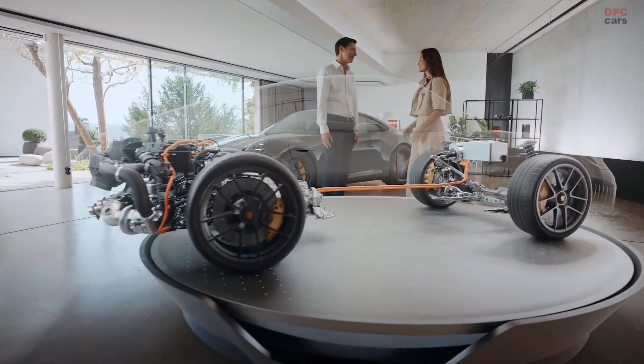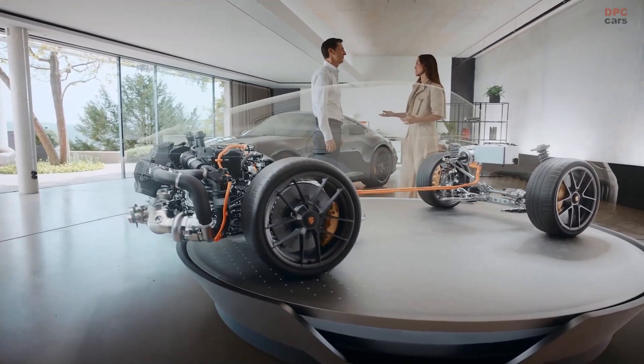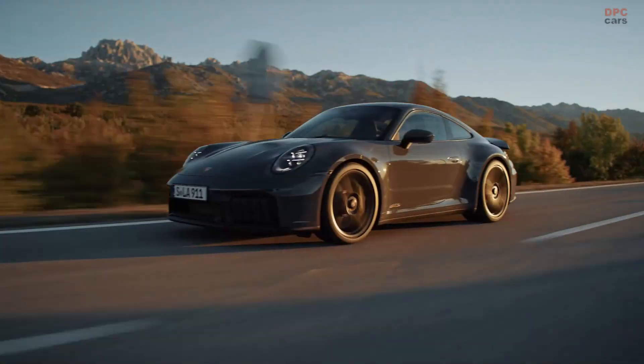Hi Thomas. Hi Claire. Tell me, the 911 Carrera GTS — it's a hybrid now. What did you do?